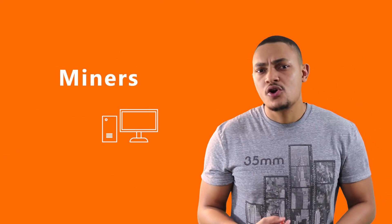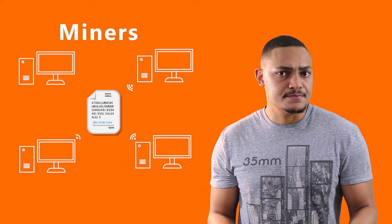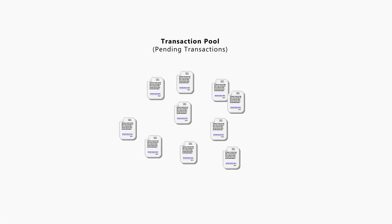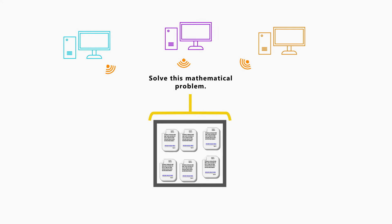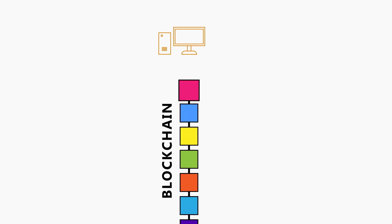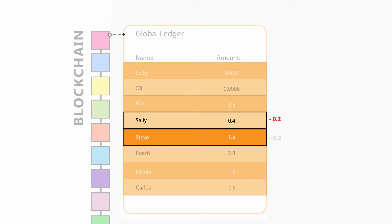Miners are computers or sets of computers that are all connected and devoted to solving transactions on a blockchain. Miners get paid in Bitcoin for verifying these transactions. The pool of pending transactions is placed into blocks, and a mathematical problem is automatically generated based on all the transactions added into that particular block. All the miners compete to solve this problem. If a mining rig manages to solve it first, it is rewarded with Bitcoin before placing the newly solved block on top of the global chain, updating the global ledger — and essentially Steve receives his Bitcoin from Sally.